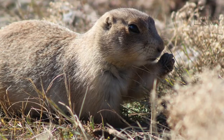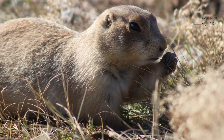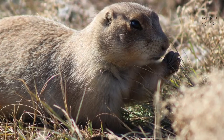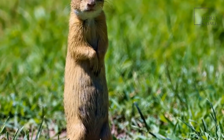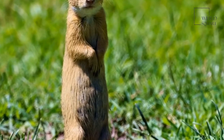These rodents don't migrate or go into hibernation. They are busy digging to extend tunnels, looking for food, or breeding at various times throughout the year. Gophers are herbivores. They like to eat the roots, bulbs, and tubers of a plant along with its leaves.